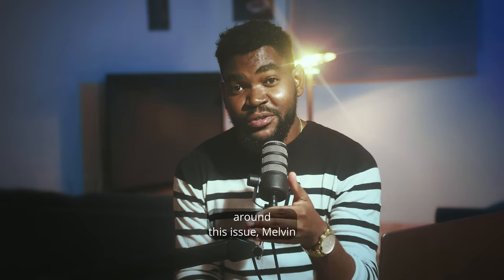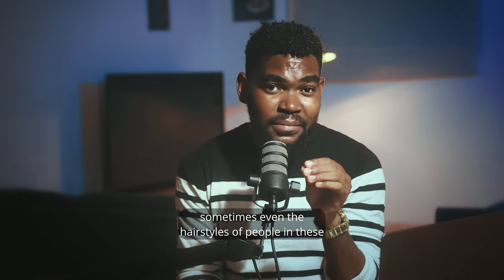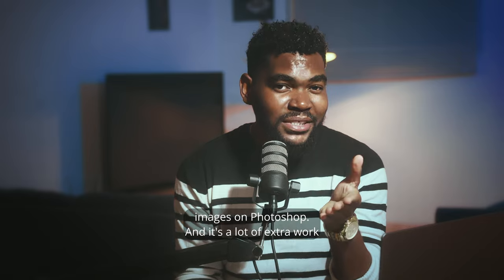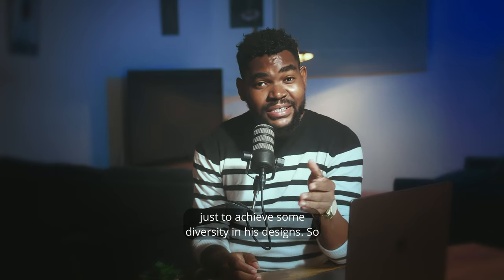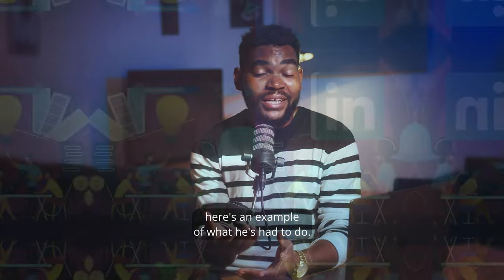There's a workaround to this issue: Melvin adjusts the skin tones and sometimes even the hairstyles of people in these images on Photoshop. And it's a lot of extra work just to achieve some diversity in his designs. Here's an example of what he's had to do.